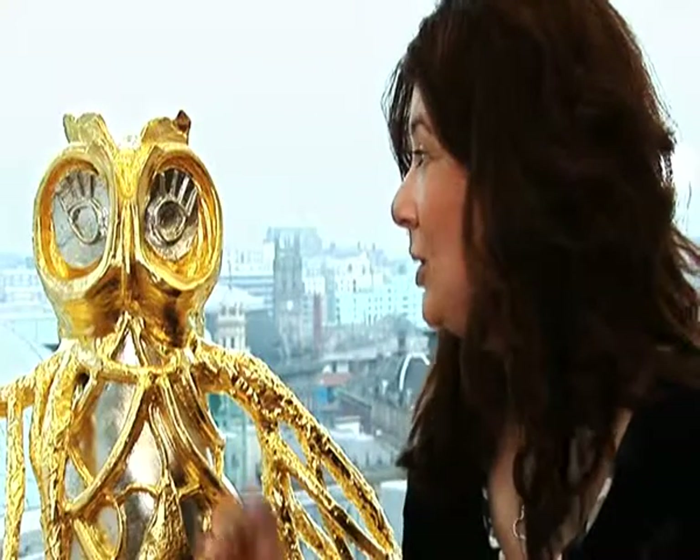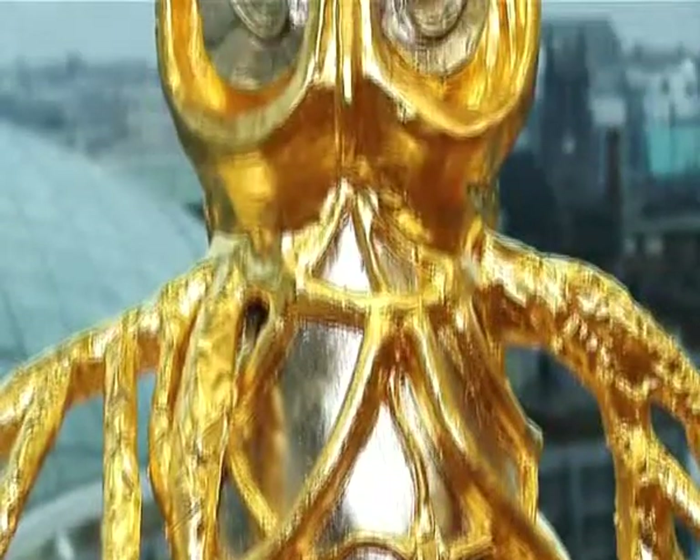I've had two roles here: first as the facilitator of the arts programme, and also as a commissioned artist. I've made OWL, which is very much part of the city's heraldry, and OWL will be installed as the first piece of sculpture inside Trinity Leeds.